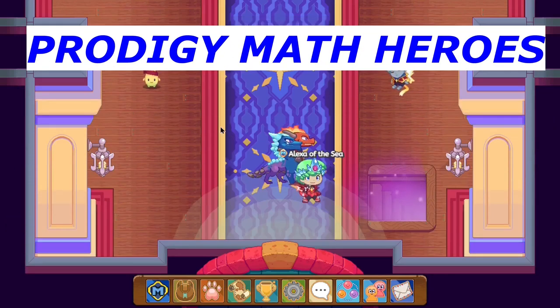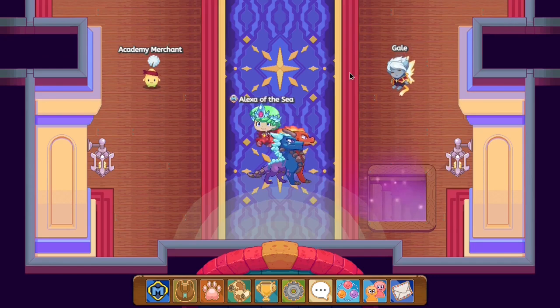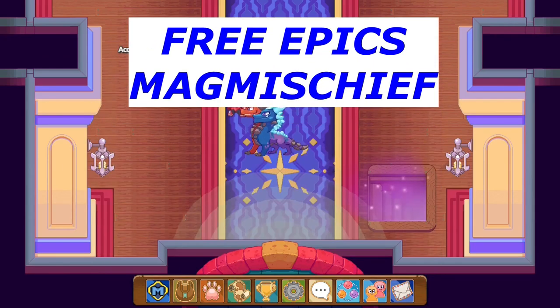Welcome back to another video from Prodigy Math Heroes. In this video I will be showing you guys how to get free epics in Prodigy.